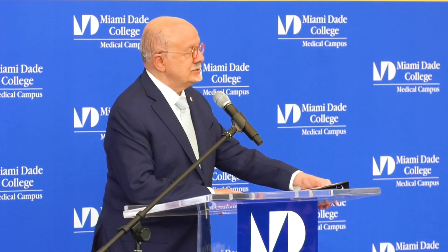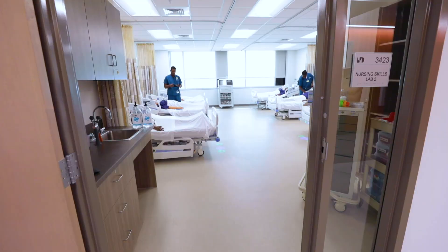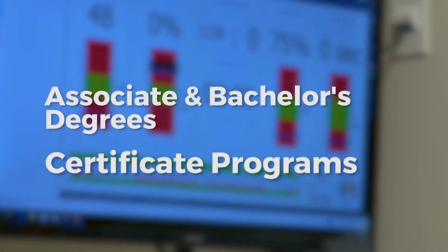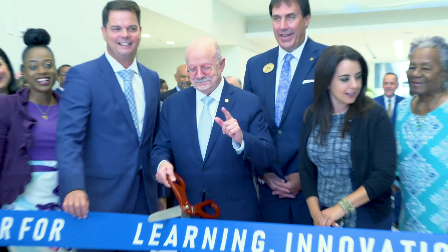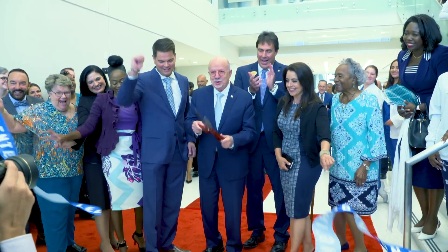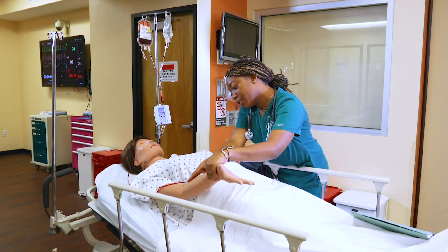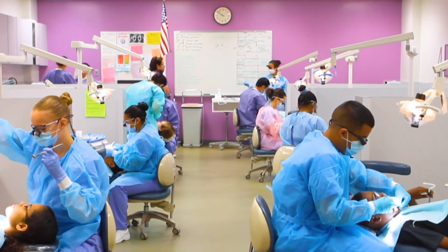Located in the heart of Miami's Health District, the medical campus is home to cutting-edge facilities and more than 20 educational options, including bachelor and associate degrees as well as certificate programs. But the new Center for Learning Innovation and Simulation raises the bar, providing students with the training needed to excel in today's fast-changing healthcare industry.